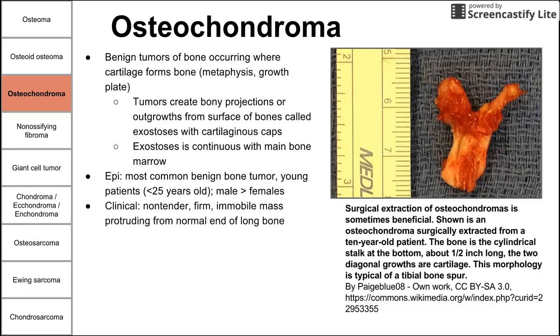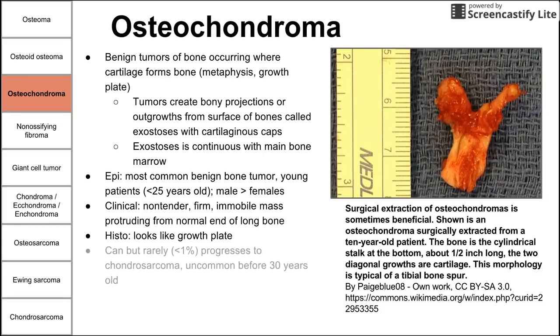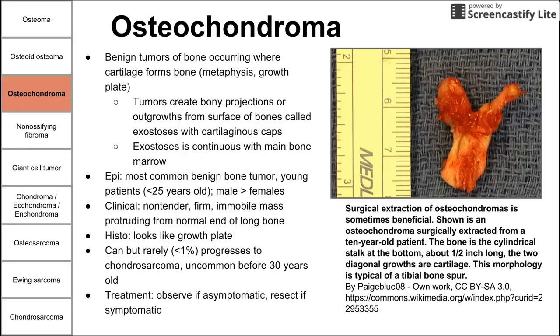Clinically, this is a non-tender, firm, immobile mass protruding from the normal end of a long bone. If it protrudes far enough, it can be felt on the skin outside the body. On histology, it looks exactly like a growth plate. This can rarely progress to chondrosarcoma, which is uncommon before age 30. Treatment is to observe; as long as it's asymptomatic, it's not a big deal, but you can resect it if symptomatic.